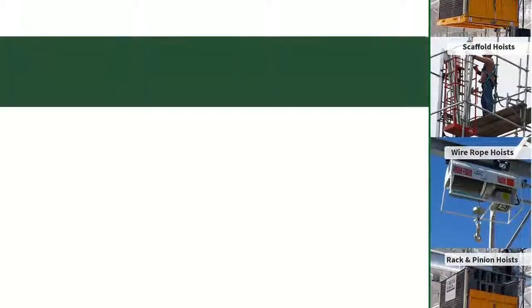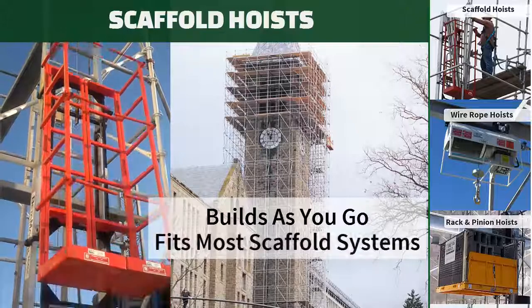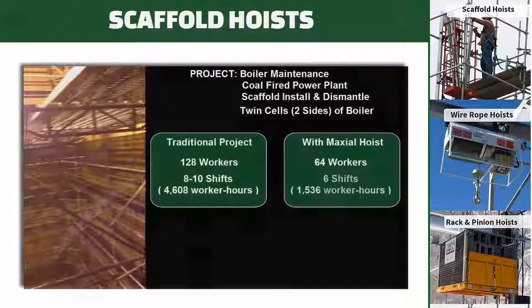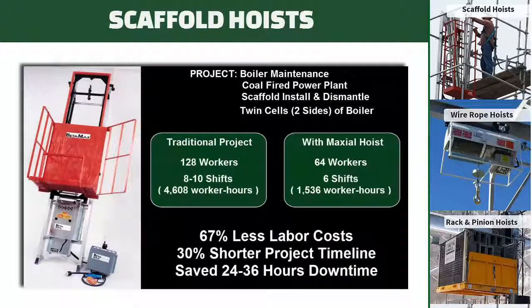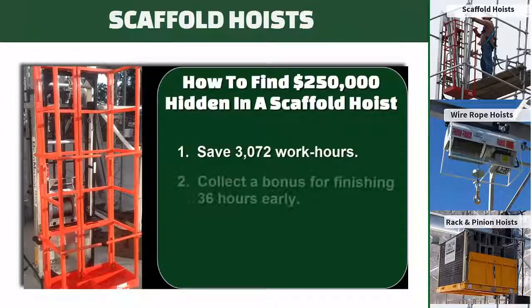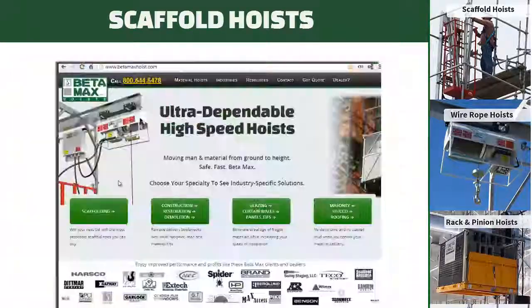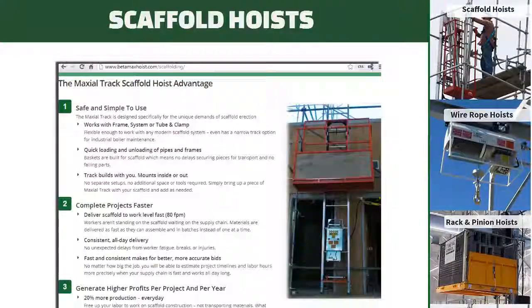Betamax's MaxClimber track scaffold hoists are truly a game changer with their simple design that builds with your scaffolding, providing a fast, continuous supply of material to your crew. Check out the case study video on our site that documents a scaffold erection project that finished 30% faster with 70% less labor. The MaxClimber track scaffold hoist generated an extra $250,000 in profit for our customer on that one job alone. The results speak for themselves. Just click scaffolding on the main page of our site and scroll down to find the video.